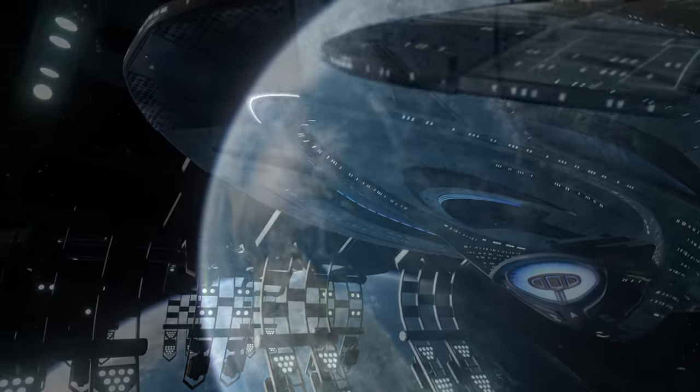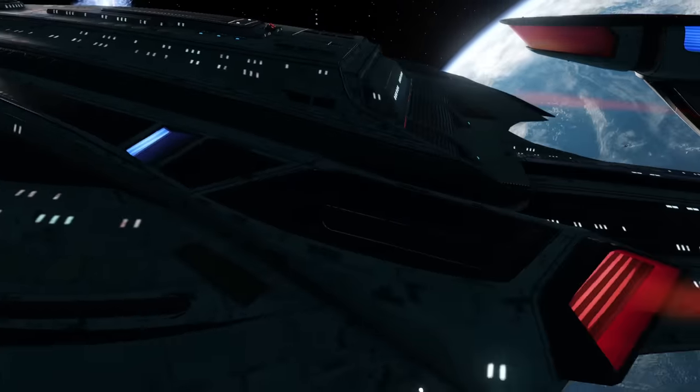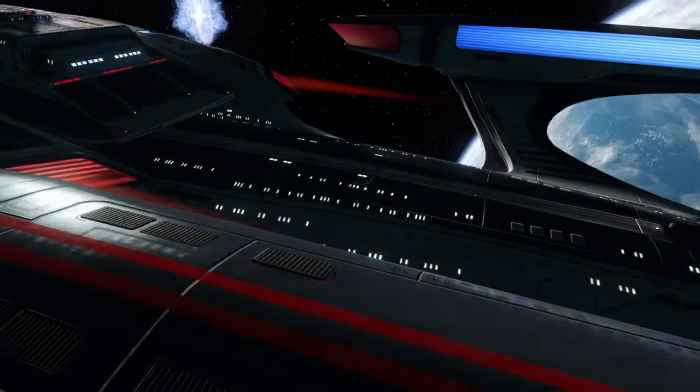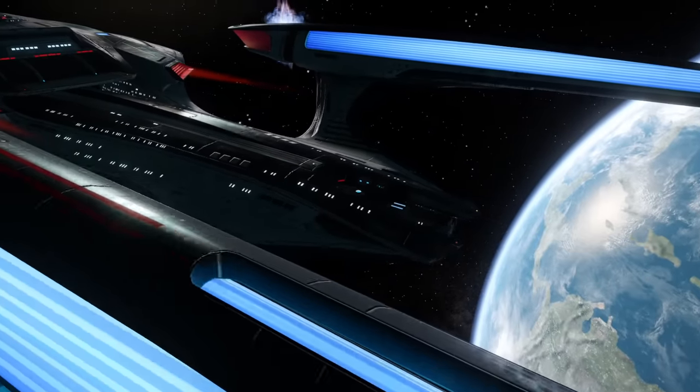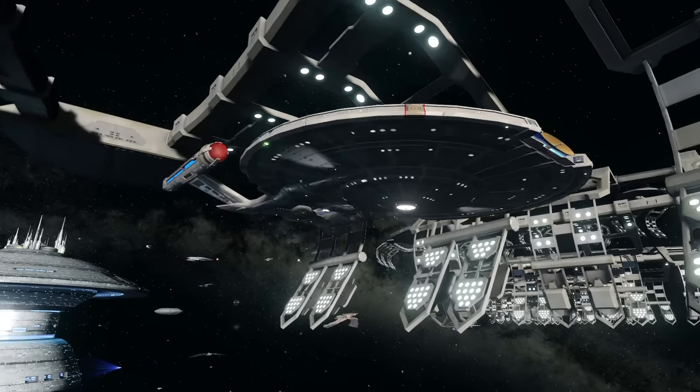The main deflector array often served as a primary shield emitter, but had other purposes beyond this. This was a feat Starfleet knew was possible considering they had encountered other ships of the time with this technology — the Vulcans being one of them.